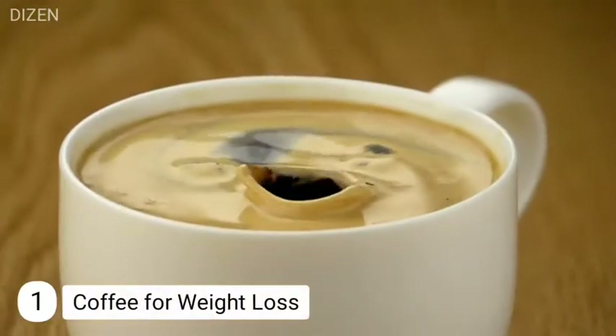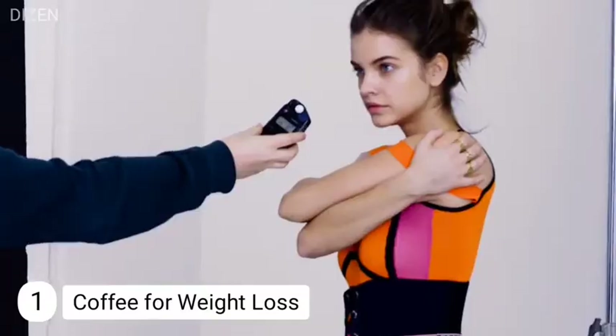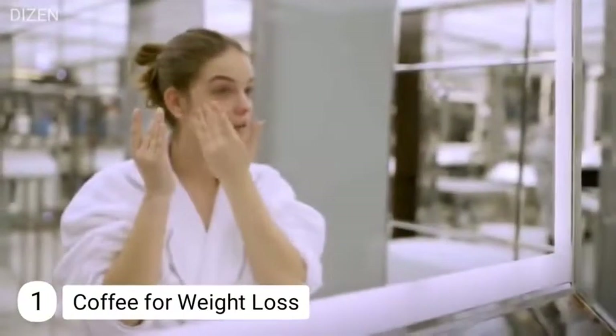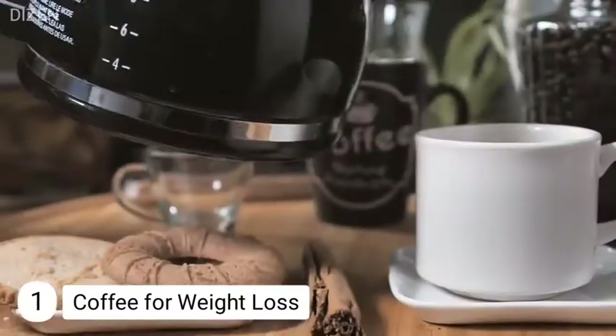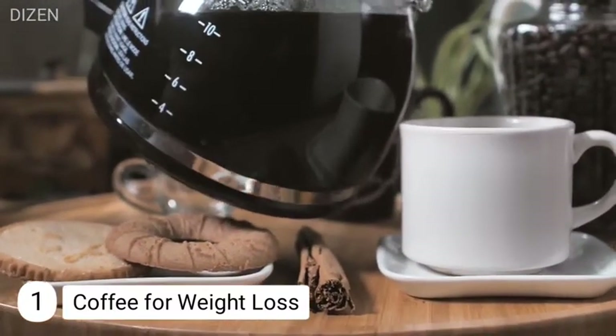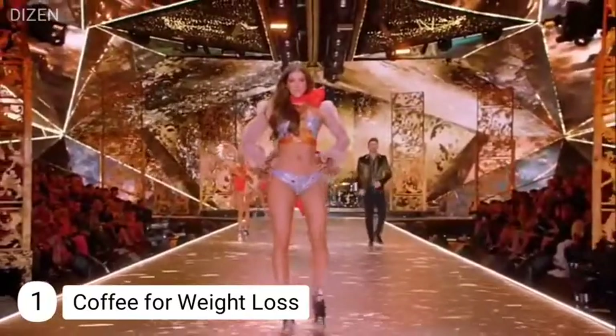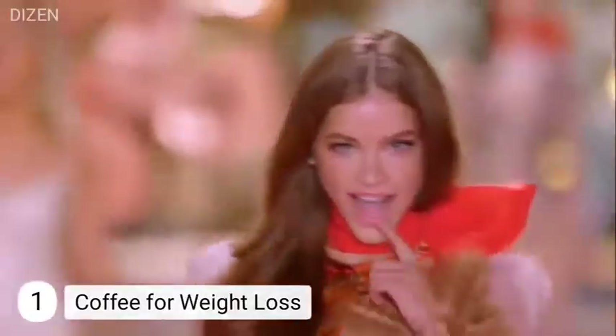Number one: coffee for weight loss. It's absolutely a surprise to everyone — we all love coffee but didn't know about its weight loss benefits. Coffee contains caffeine which boosts metabolism, improves energy, and can promote weight loss. Barbara drinks coffee first thing when she wakes up in the morning.